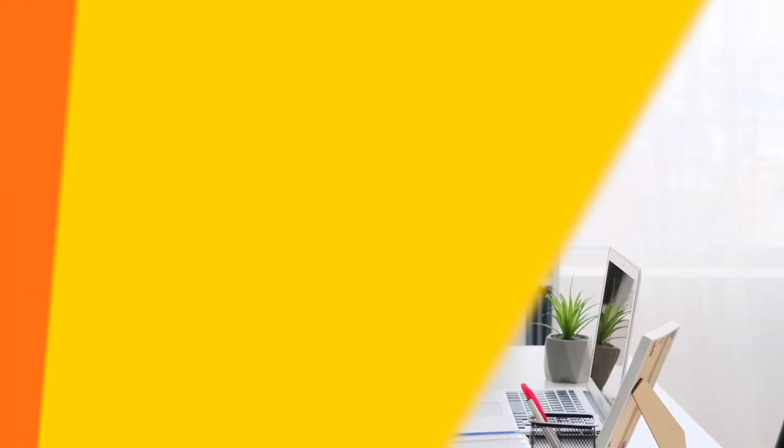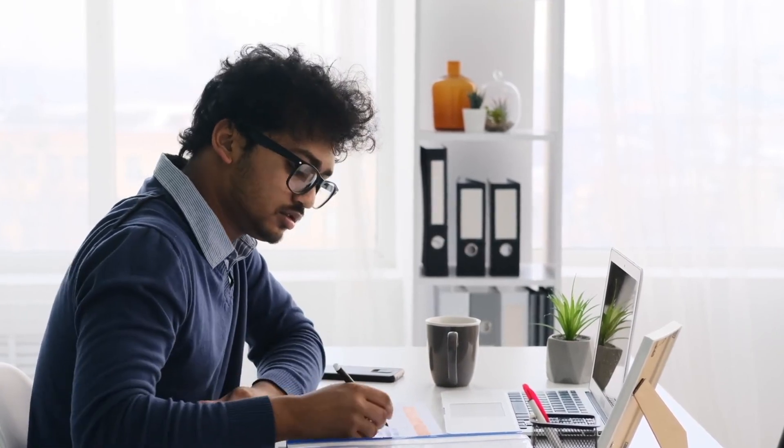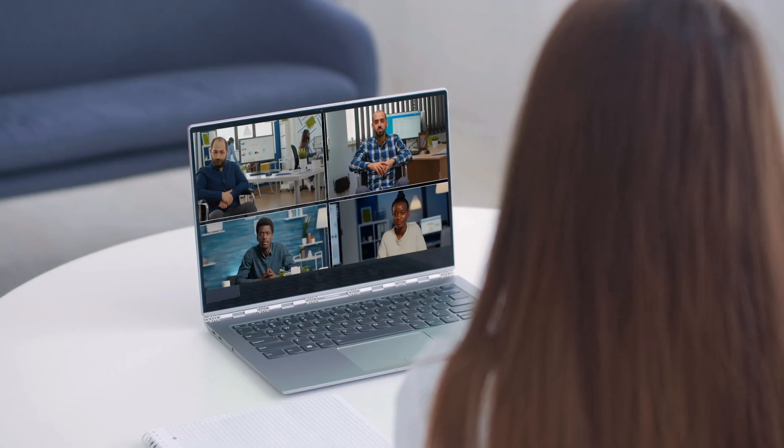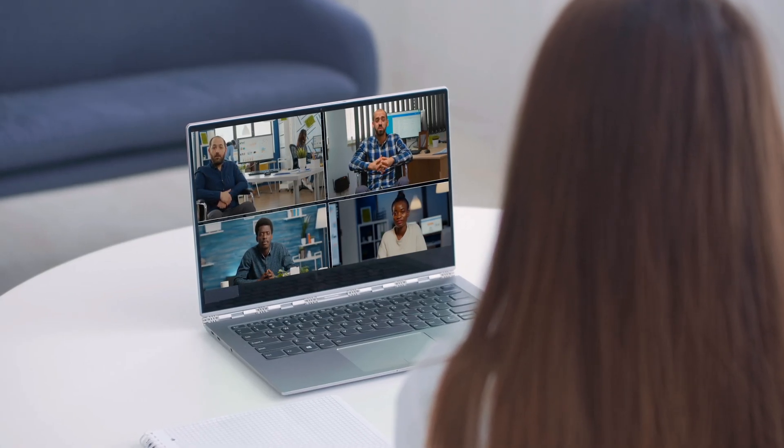Next, you'll start the contracting phase. Our contracts outline our expectations for you and detail the ins and outs of working here. They are guided by commitments we make to our clients and associates.